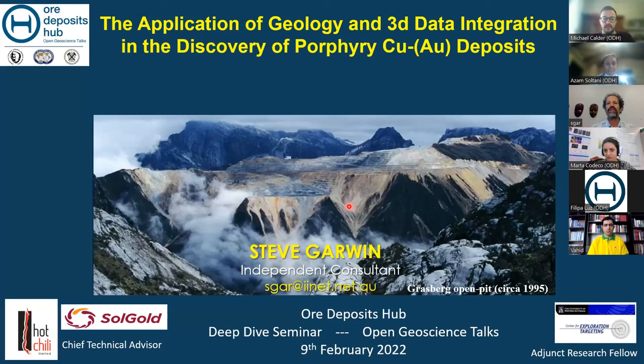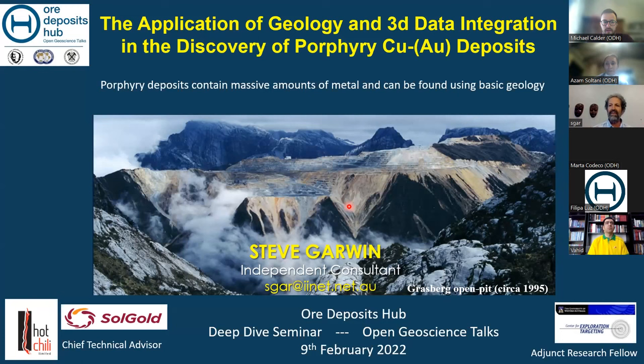Today's talk: Application of Geology and 3D in the discovery and resource expansion of porphyry copper, gold, and molybdenum deposits. This is a picture of Grasberg in Indonesia in 1995 at the commencement of open pit mining. For many years, Grasberg was the world's largest operating gold mine as a byproduct to copper. The premise of this whole talk is that porphyry deposits contain a lot of metal, and they can be found using basic geology. This deposit style is well understood — people have been doing a lot of work on porphyries for over 60 to 70 years.